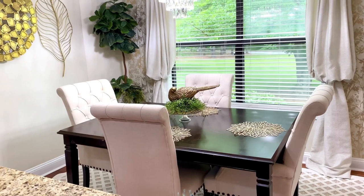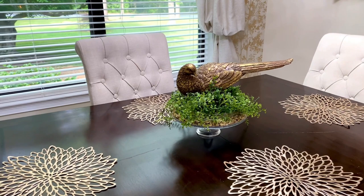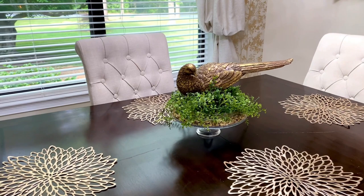I just went with a somewhat simple yet elegant table centerpiece so that it would not compete with my beautiful new chandelier. As always friends, we want you to make the life that you live a life that you love, because life is short. Thanks so much for watching.